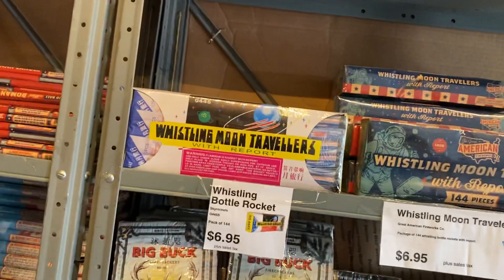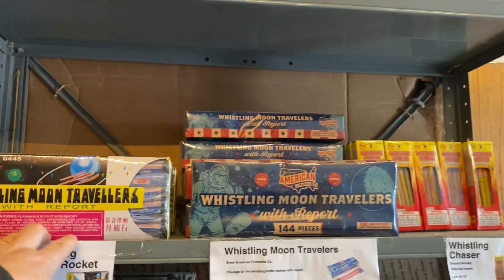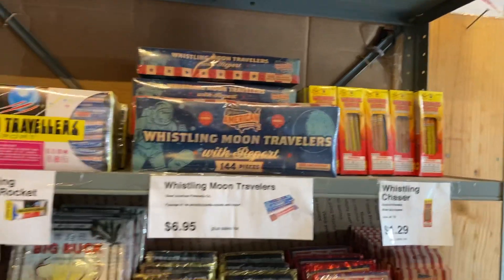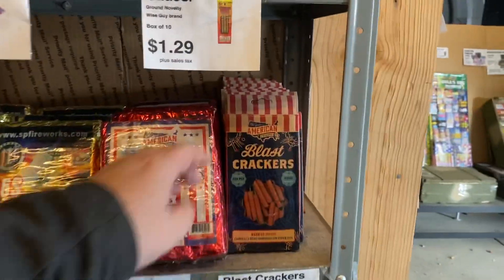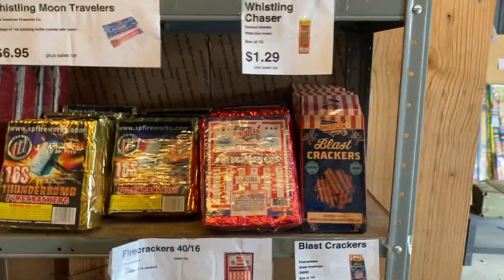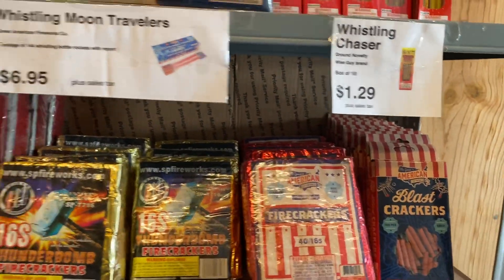Whistling Moon Travelers only $6.95 — the competitor I went to recently had them running about $15 a box. They really want you to come out here; this is the destination so they make it worth your while with the best products and pricing. A dollar 29 for 100 of these waterproof ones. And a 40-pack — you have like the half bricks of American Fireworks.